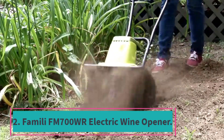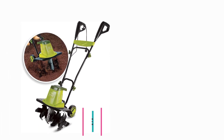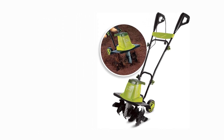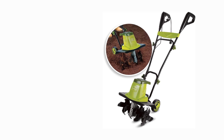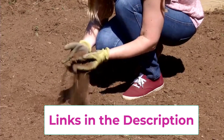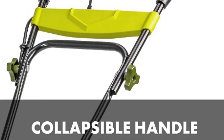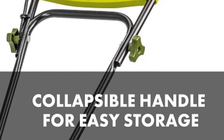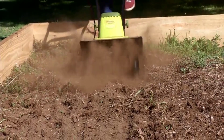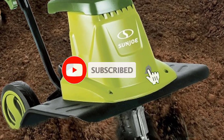Top 2. Sunjo TJ603E 16-inch 12-amp Electric Tiller. The Sunjo TJ603E 16-inch 12-amp Electric Tiller and Cultivator in vibrant green is your go-to tool for maintaining a thriving garden. Powered by a robust 12-amp motor, this electric tiller effortlessly breaks through soil and cultivates your garden beds with ease. With a 16-inch tilling width and an adjustable depth of up to 8 inches, this versatile tool allows you to tackle a variety of gardening tasks with precision and efficiency. Whether you're preparing soil for planting, aerating, or weeding, the Sunjo TJ603E gets the job done quickly and effectively.